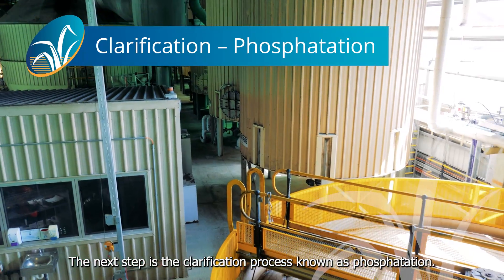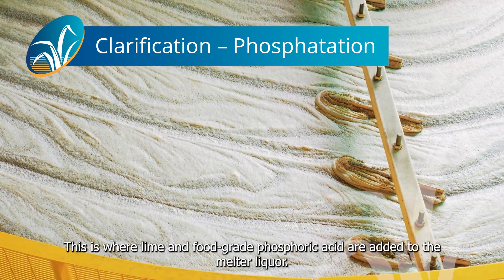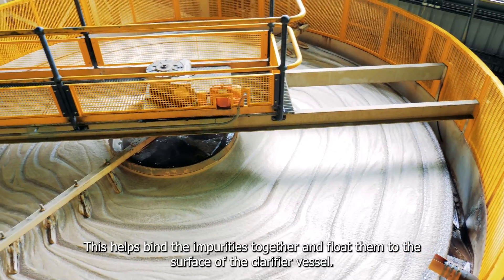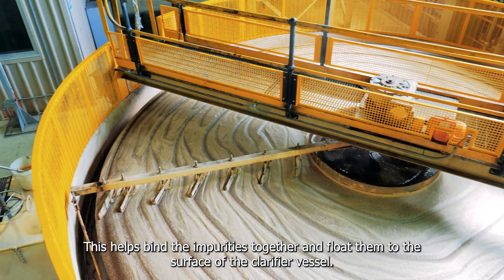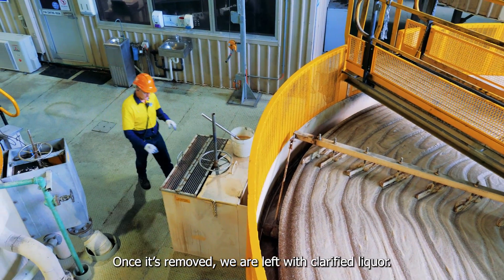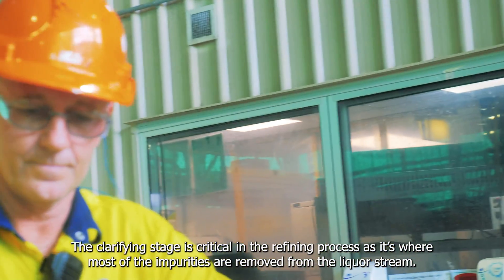The next step is the clarification process known as phosphatation. This is where lime and food grade phosphoric acid are added to the melter liquor. Fine bubbles of air are introduced along with a flocculant, which helps bind the impurities together and float them to the surface of the clarifier vessel. This floating layer is known as scum. Once it's removed, we are left with clarified liquor.